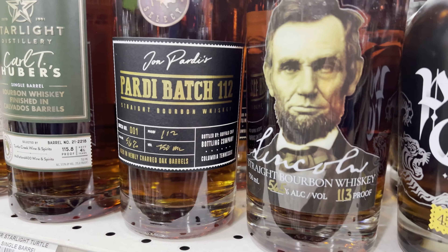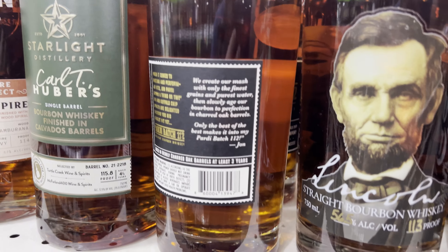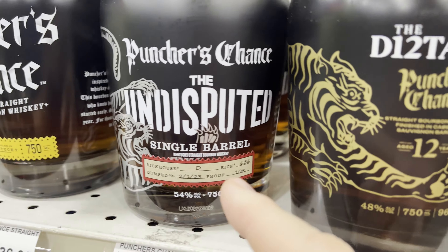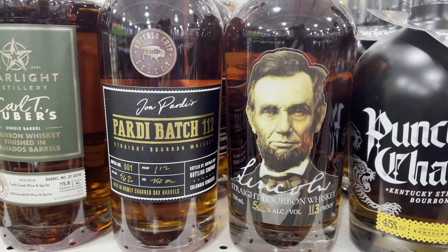Here are two other ones I haven't seen before: Party Batch 112 — I've not seen this, looks interesting — and Buffalo Chip Select. I have not seen that either. And the Undisputed — somehow I have not seen this Puncher's Chance before. $49 and $59 respectively for these two bottles.